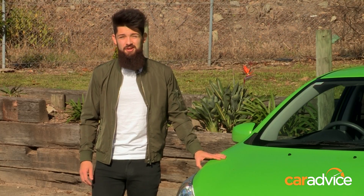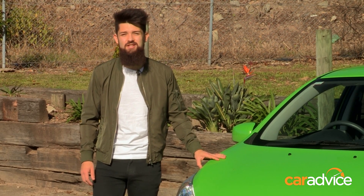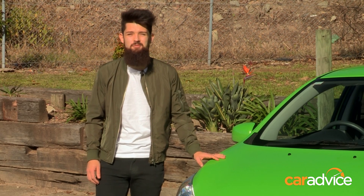What's more important than all this, though, is this thing's size. At just a smidge over 3.7 metres, it's perfect for squeezing into tiny spaces in busy suburbs like mine.